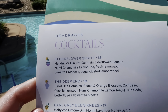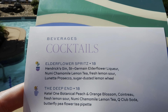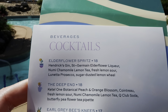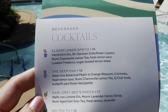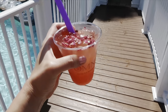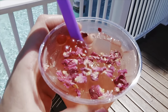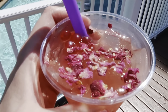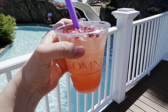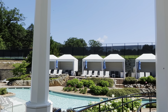Kettle One Botanical Peach and Orange Blossom, Cointreau, fresh lemon sour, Numi Chamomile Lemon Tea, Q Club Soda, and butterfly pea flower tea pipette - that's awesome. And then I got a strawberry paloma, which I also got yesterday. It is so refreshing, so good. Look - there's little boba balls in it and then little flowers that have glitter on them, it's so pretty.